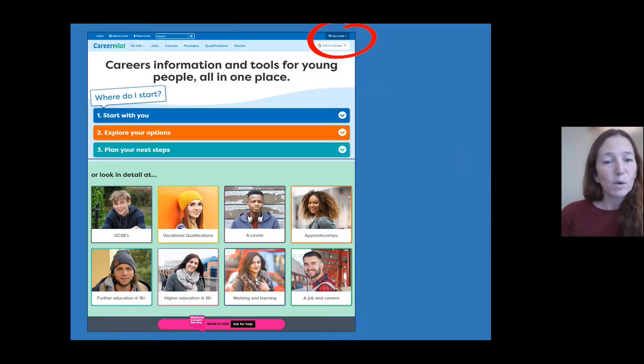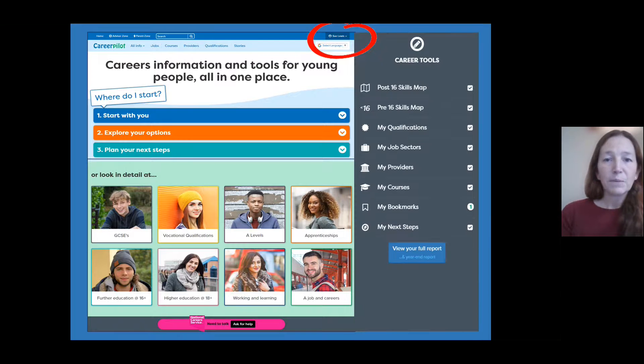We're going to first register on the website if you're not already registered. A lot of people probably already have their registration with their school email, so you'll just need to log in. If you haven't registered, you'll need to put in your details, and then you'll be able to look at different areas across the website and build up a personal profile — gathering job sectors and qualifications you're interested in — which you can then revisit over the coming years in your personal report.